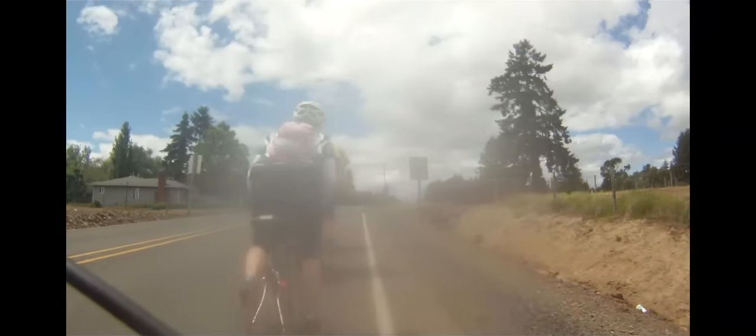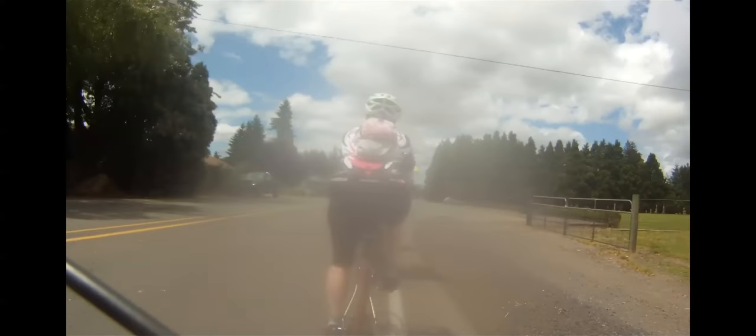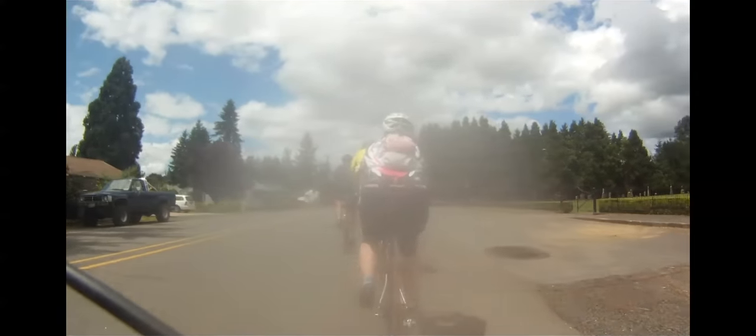This out-of-the-saddle action is as much about the headwind as it is about climbing out of the creek bottom. Luckily, it was just two miles to the rest stop.